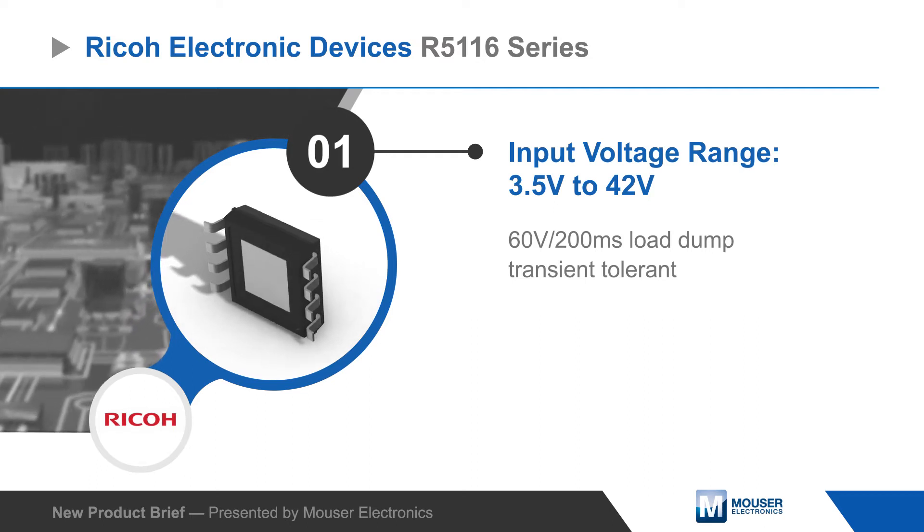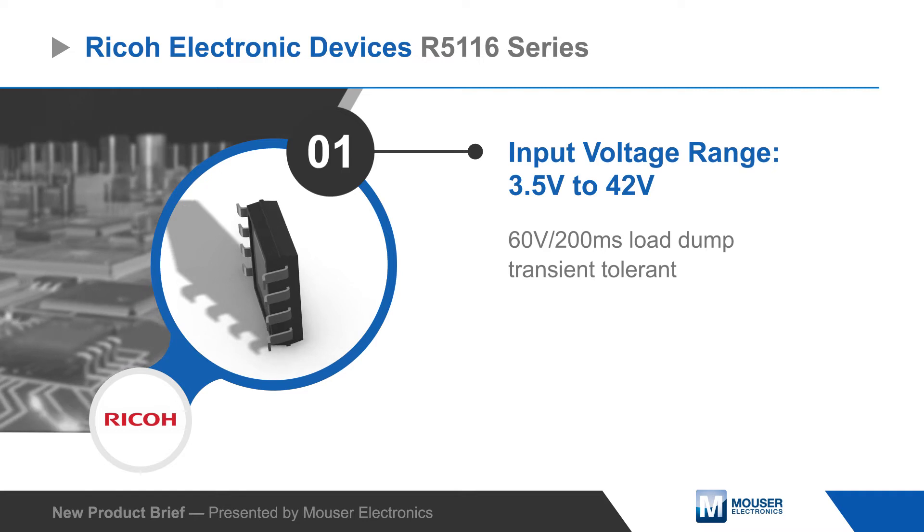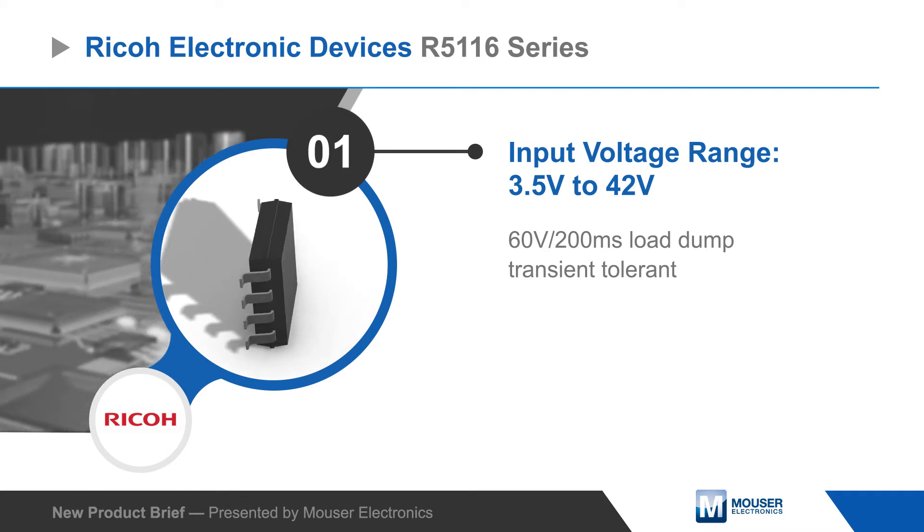The ICs operate from a 3.5 to 42 volt input and can tolerate load dump transients up to 60 volts, making them ideal for automotive applications.